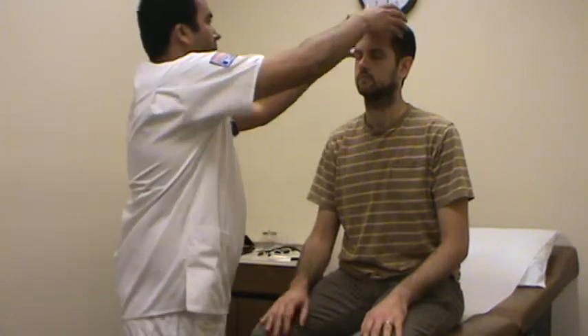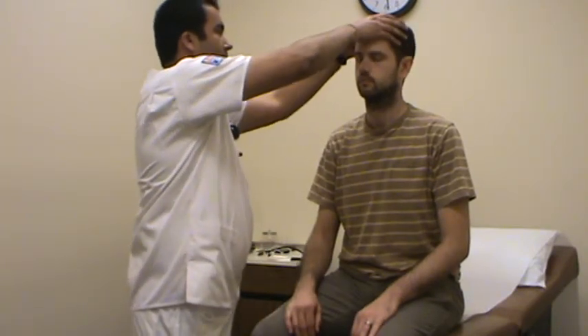Moving on to the head and skull. I'm going to inspect the size, shape, and symmetry, which is uniform. I'm going to inspect for any lesions or masses. There are no lesions or masses found.